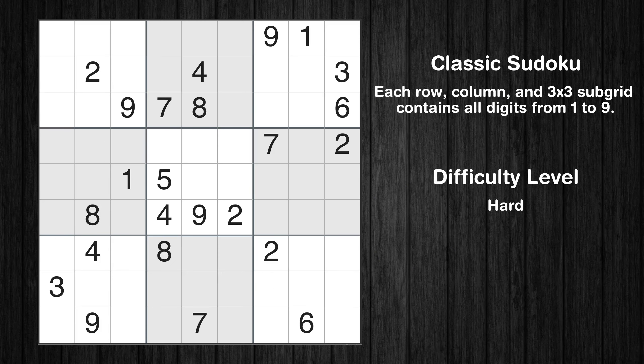Hey everyone! Welcome to this video where we'll be solving the hard-level New York Times Sudoku puzzle for May 10, 2024. Let's get started.